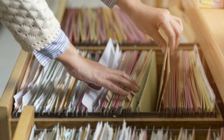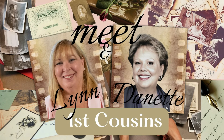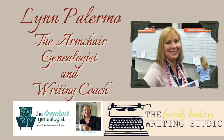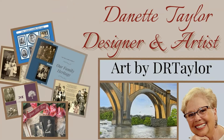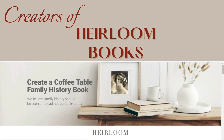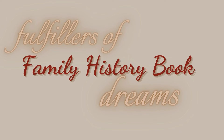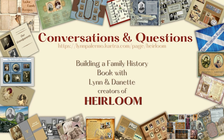We are Lynn and Danette. We're cousins, we're family historians, we're a writer and an artist. And we've joined forces to create Heirloom, pre-made templates that take all the work out of building your family history book. We help fulfill your family history book dreams. Join us every Tuesday for Conversations and Questions with Lynn and Danette, helping you build your legacy for future generations.